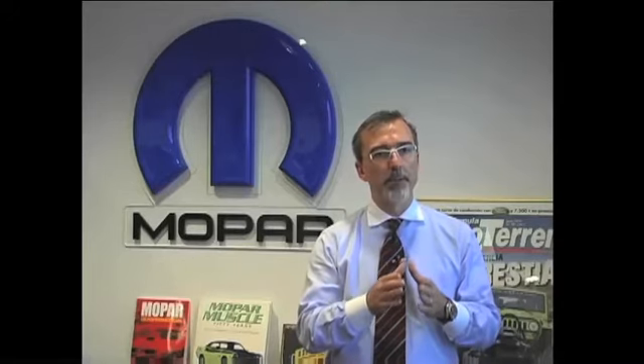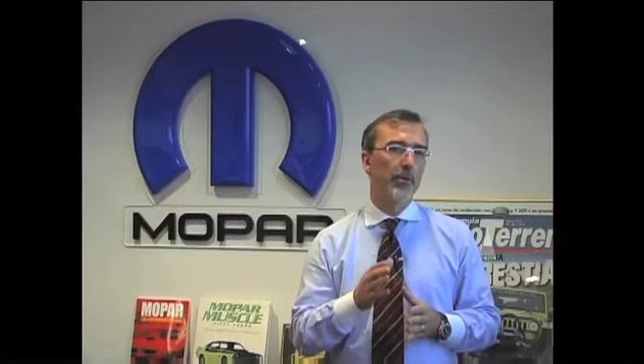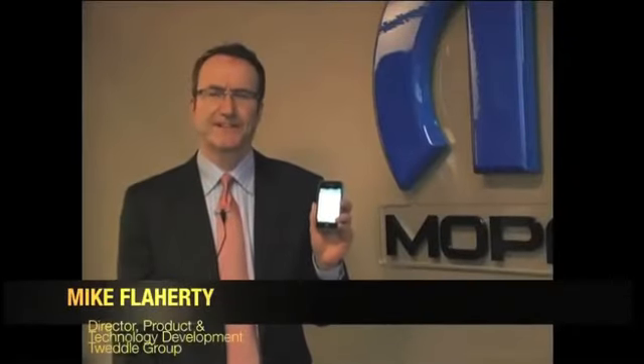Our apps will also include connections with our websites, accessories catalogs, social media, and services. It is yet another great example of how Mopar can add value to our vehicles and build brand identity. I'm Mike Flaherty from Tweddle Group — we help facilitate the development of the new smartphone applications for Chrysler Group LLC.